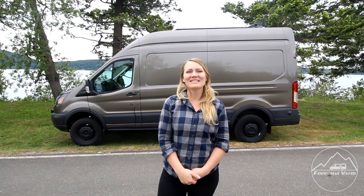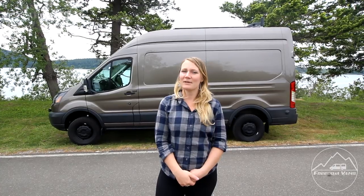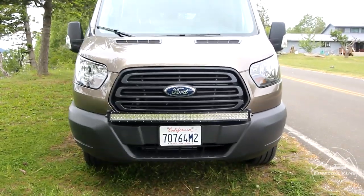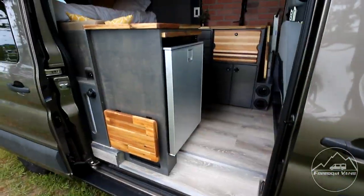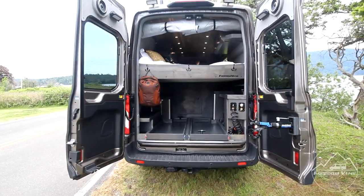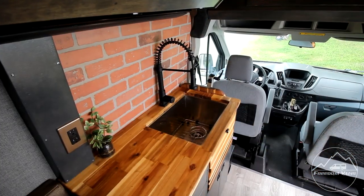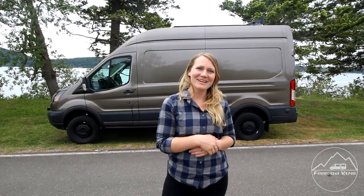Hi, I'm Kylie from Freedom Vans and I'm here today to give you a tour of our latest van build. This is a Ford Transit 148 — the medium Ford Transit wheelbase length — and we have about 12 feet inside that we're working with. We built this van for a couple who loves to ski, mountain bike, and backpack, and they also wanted a space that they could work from while they're on the road. Come on and I'll give you a tour.